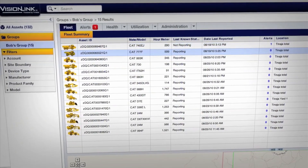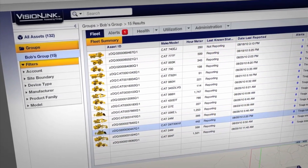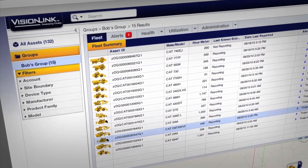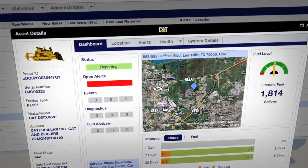Product Link collects data automatically. You can view information like location, hours, fuel usage, idle time, maintenance alerts, diagnostic codes, and machine health online through web and mobile applications.